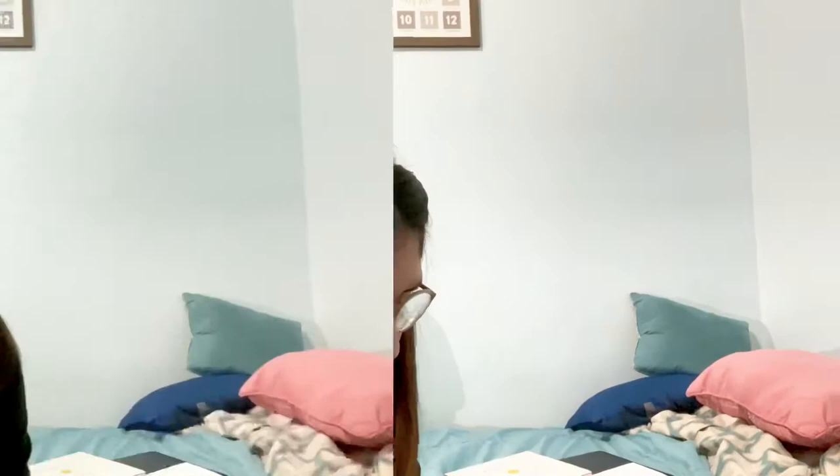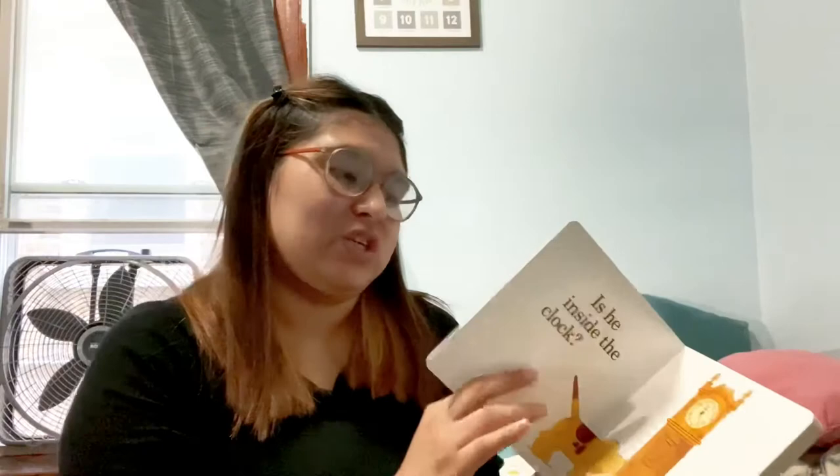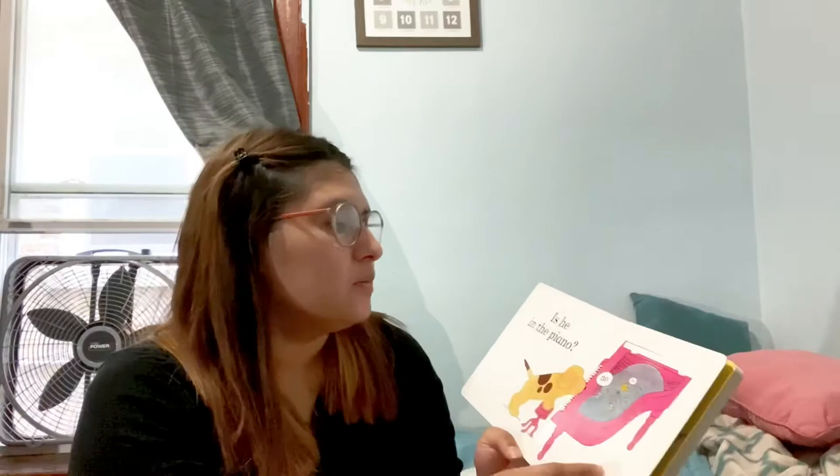The last book is my second favorite — it's called 'Where's Spot?' and it's so cute and tiny. The pages are hard so she's not able to break them, but it does have little flaps, so I always watch to make sure she doesn't rip them out. Unfortunately, she ripped one flap and I didn't even notice — that was so sad.